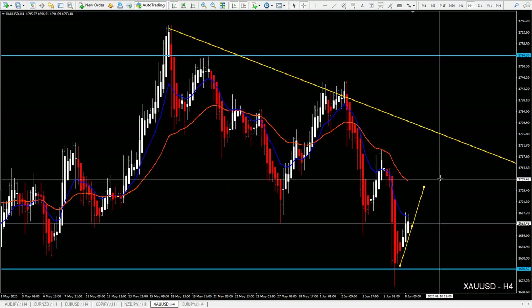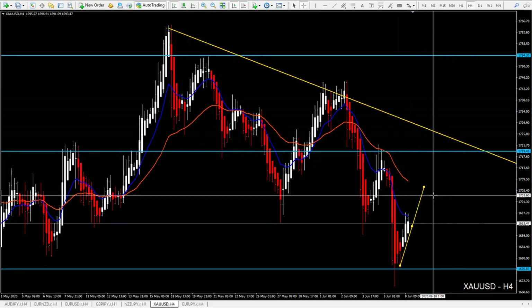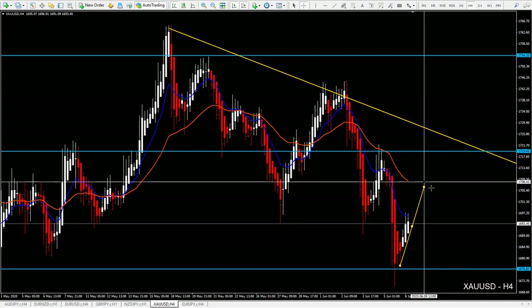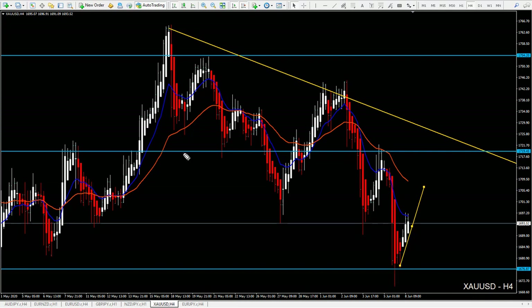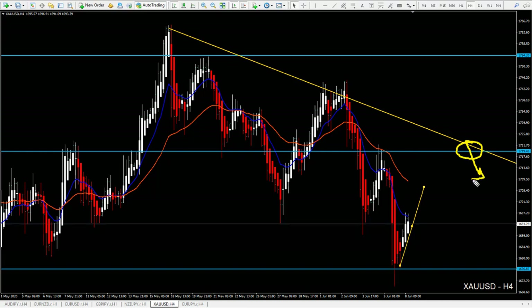If price breaks the 36 EMA on the four-hour chart, we also have a four-hour chart resistance area. I cannot tell you exactly what to do if price breaks the 36 right now because I need to see the breakout and how price behaves. But if price holds this area, I think you can still focus on short entries because previously we had false breakouts — price broke the trend line, false breakout, and then went down again. So this trend line, together with the resistance, might be a good zone again. If price breaks this, you can look for buys and try to target this resistance.